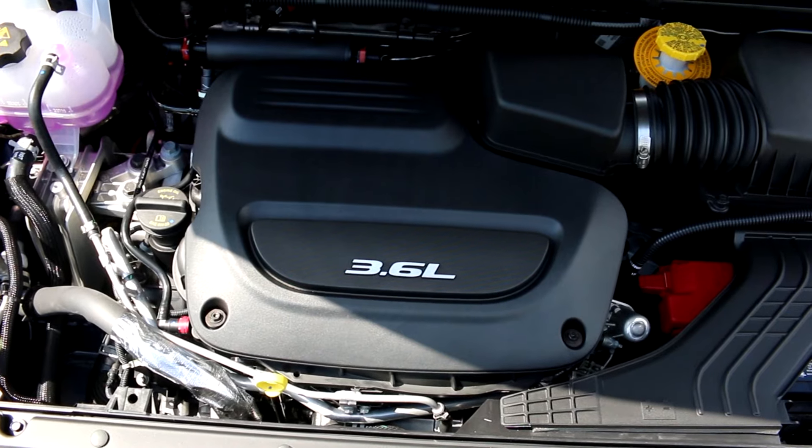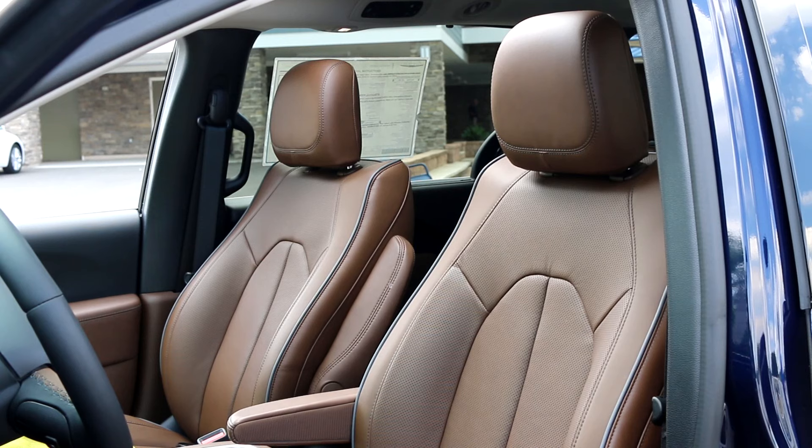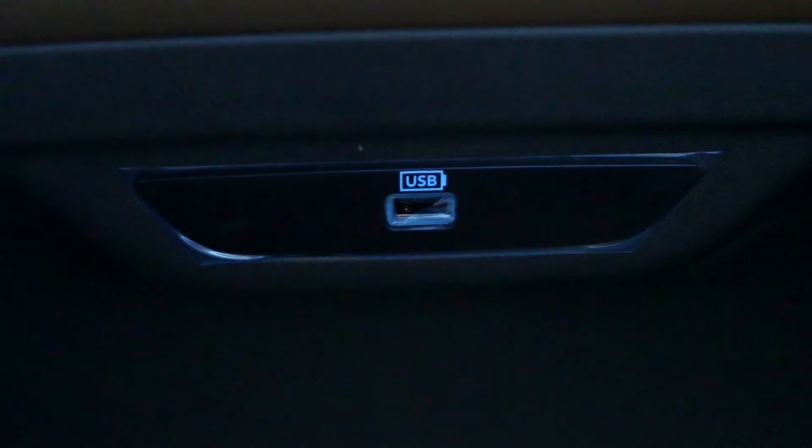Equipped with the upgraded V6 Pentastar, which gives you 287 horsepower and the standard 9-speed transmission, it gives you a fun, smooth drive.